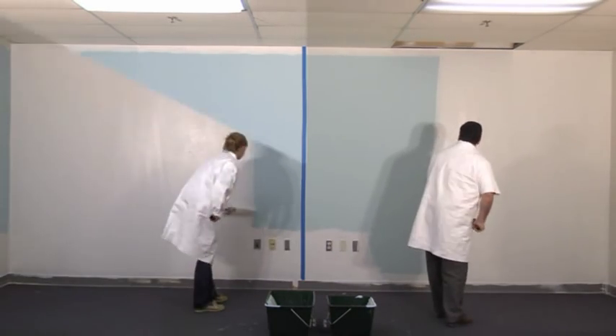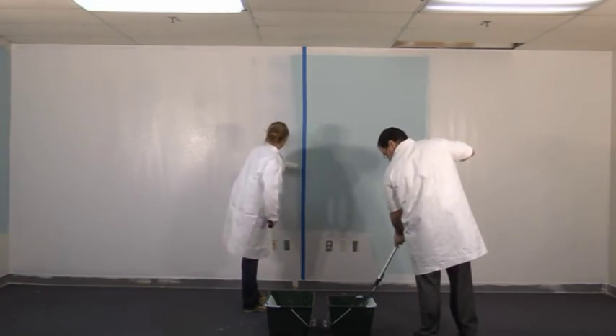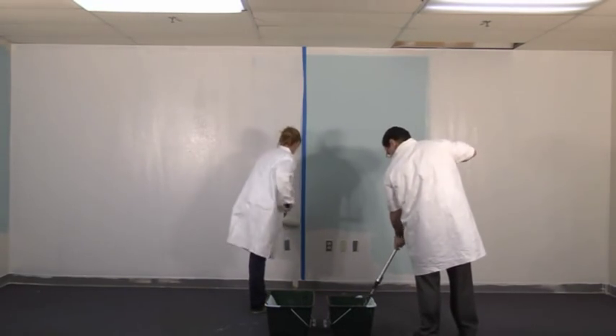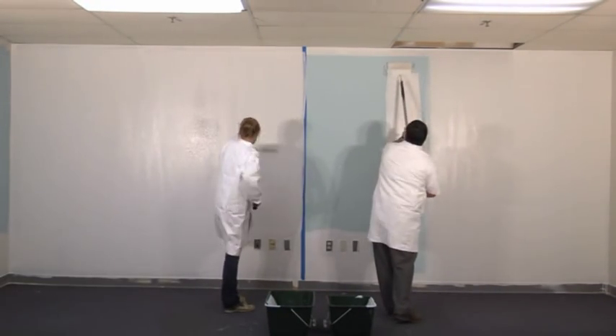Watch as Rick and Cherie paint the same amount of wall space. Cherie is using our 14-inch Sherlock frame and one of our SuperFab covers. Rick is using the same cover in a 9-inch size. Want to bet who will finish faster?